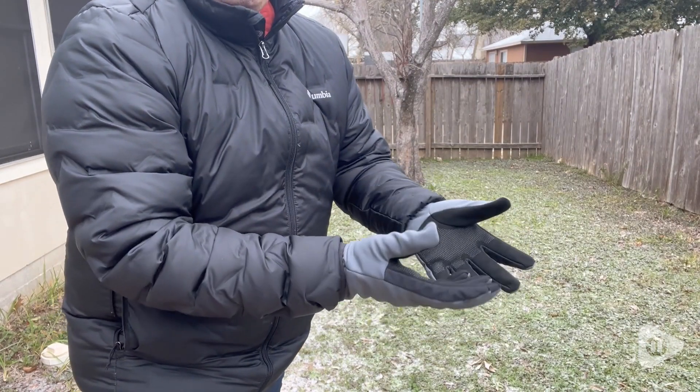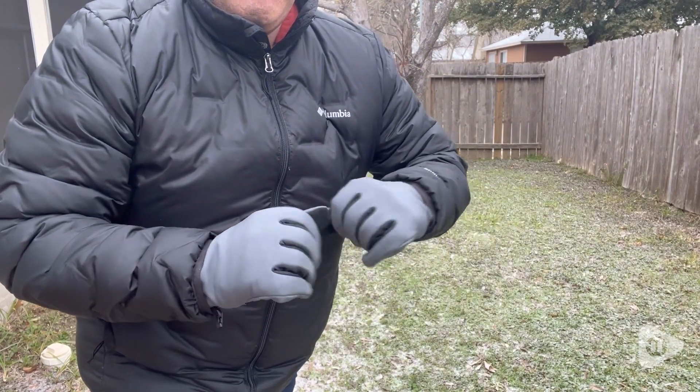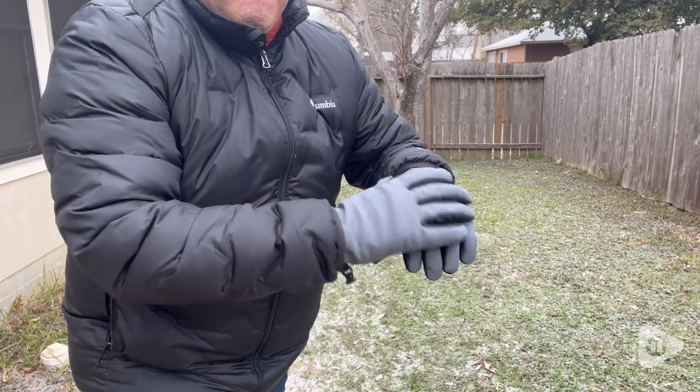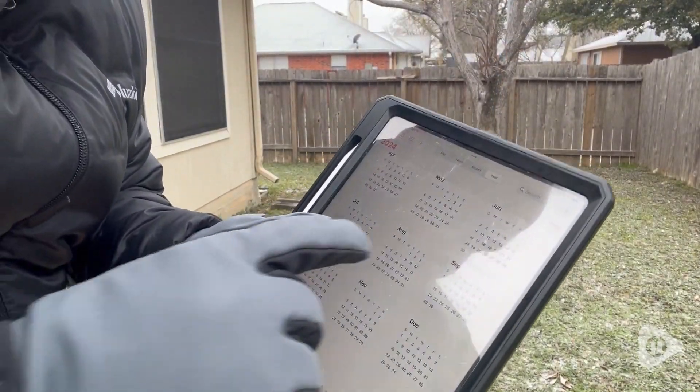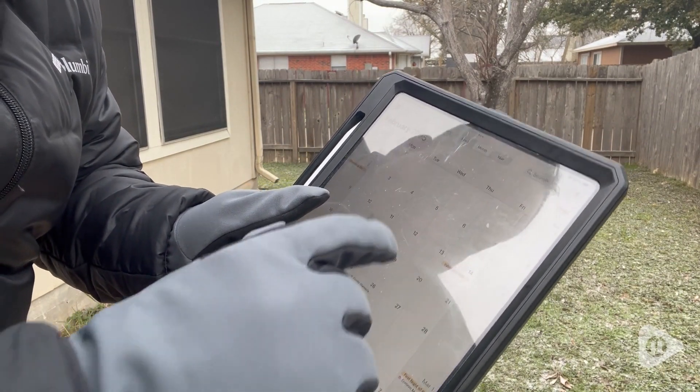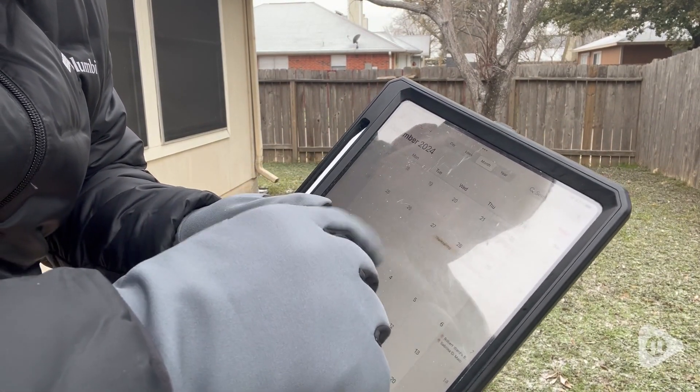It's really great on a cold winter's day. It has that softshell on the outside which helps against wind and moisture, and the finger even allows you to use your mobile phone or any other kind of device, which is really awesome.